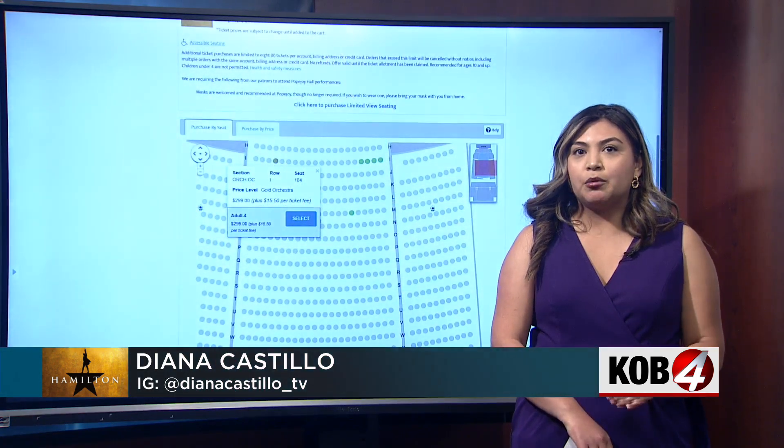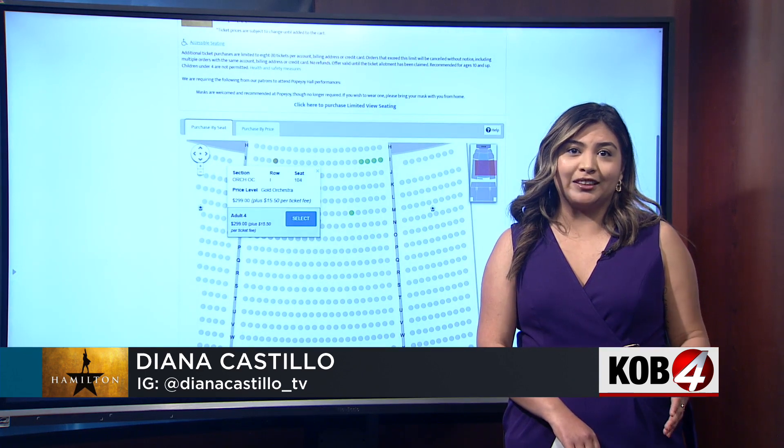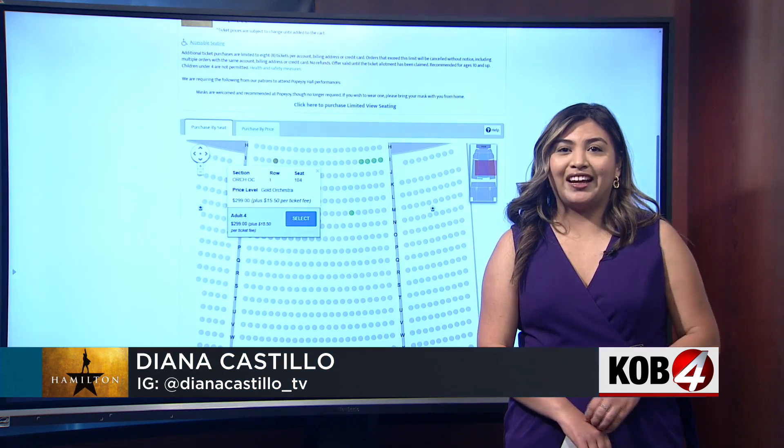Winners will only be able to buy two $10 tickets. This is the first time Hamilton comes to Albuquerque, and it will be here until May 28th. We will have more information on our website at kobe.com.